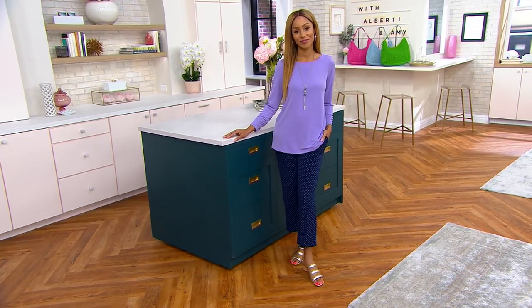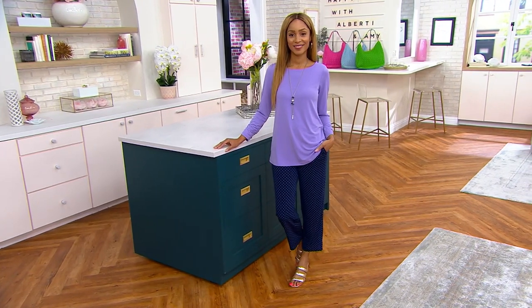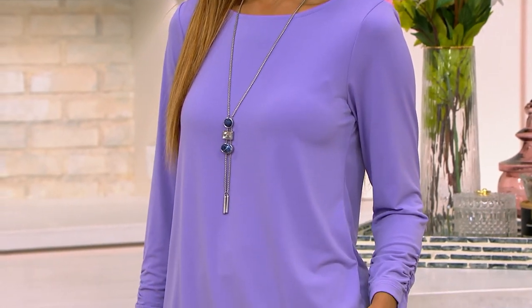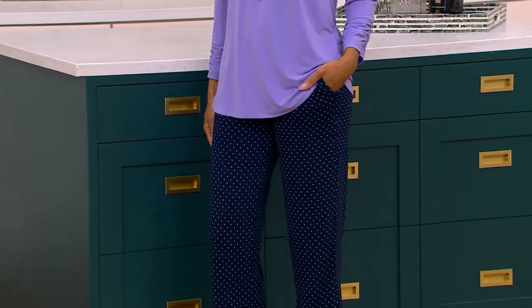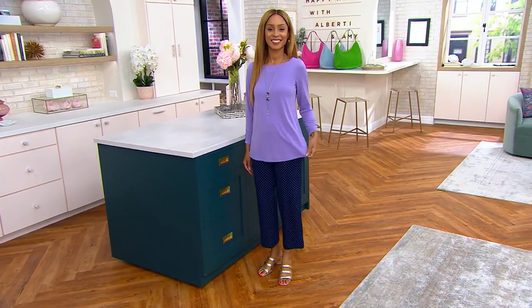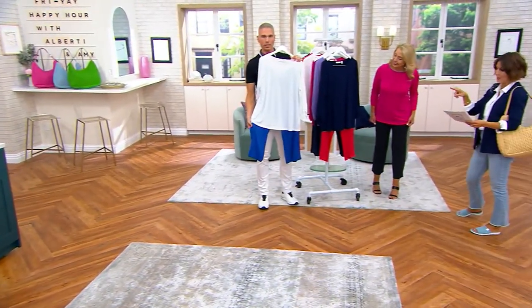Brenda is in lilac and navy, so your top is a solid color done in liquid knit. Your bottom is always going to be done in polka dots — in this case, navy polka dots. Alberti is going to hold up our white and cobalt: solid white shirt and then that bright royal cobalt pant that has white stripes to match it all. So that's white and cobalt. That's gorgeous.